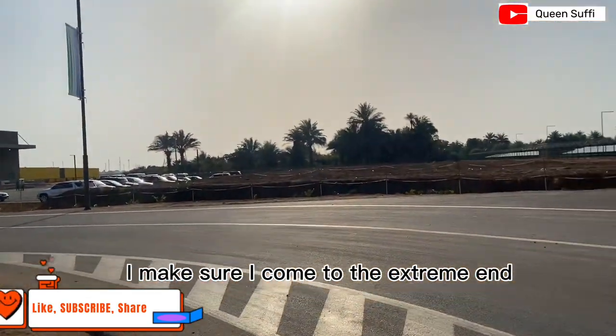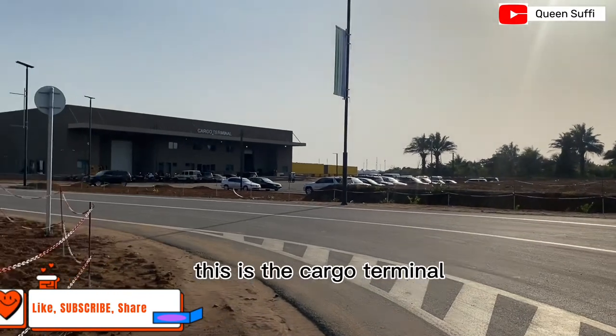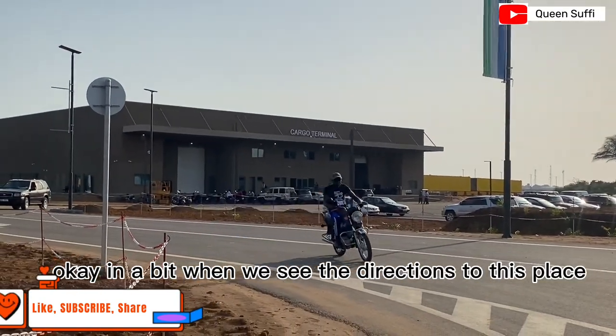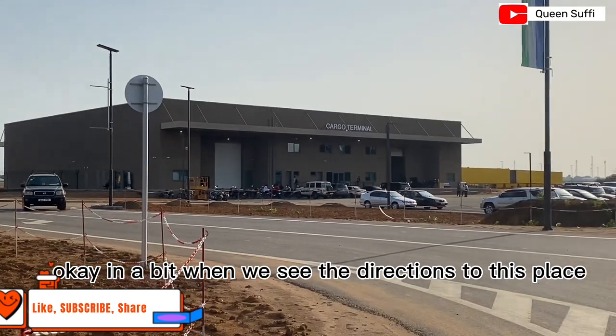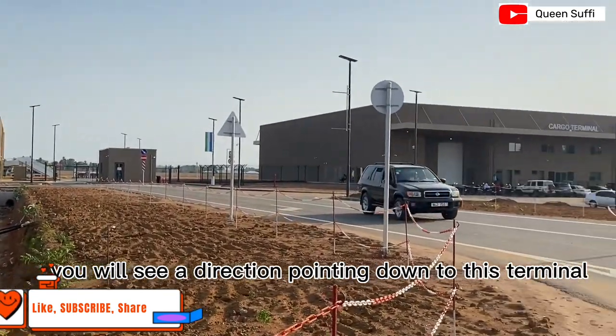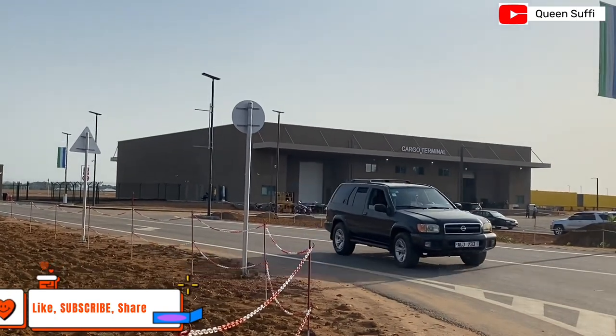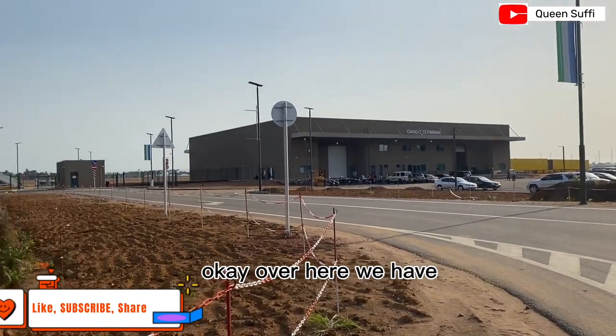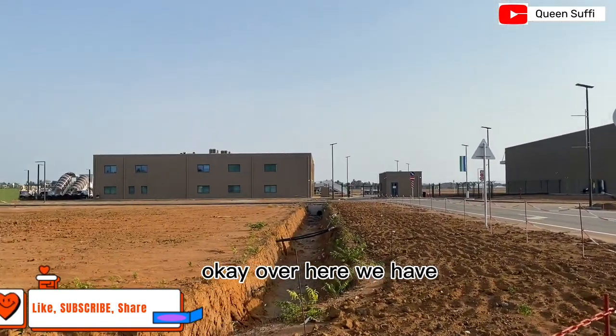First off, I've come to the extreme end — this is the cargo terminal. When you see the directions to this place, you will see a sign pointing down to this terminal. So this is the cargo terminal.